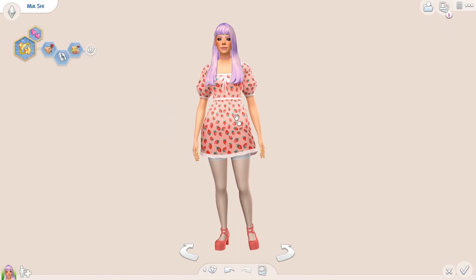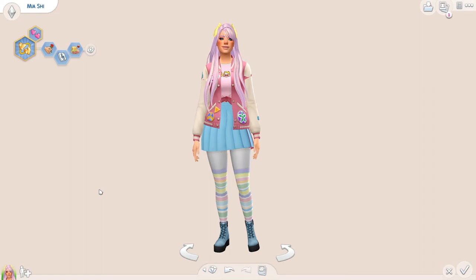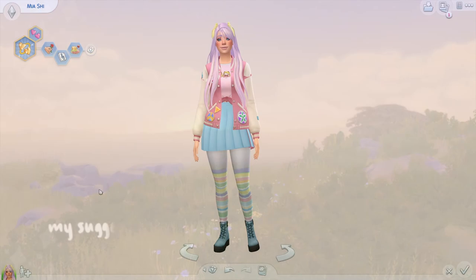That is all for today. I really hope you enjoyed this lookbook. If you did, don't forget to like, comment, subscribe, and share with your friends. I hope you're having a good day and will continue to do so — bye bye!